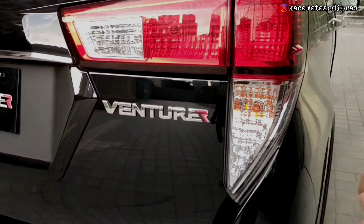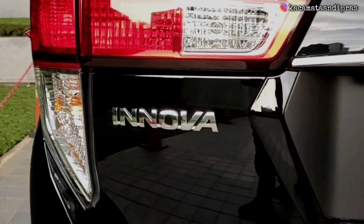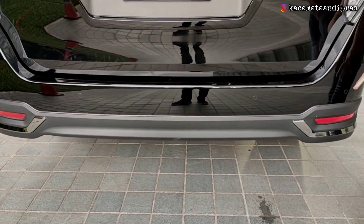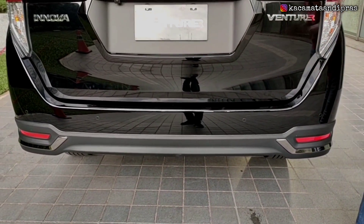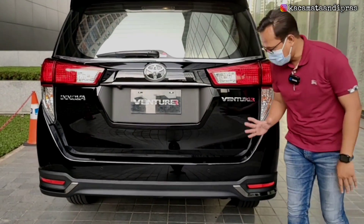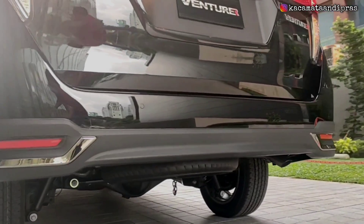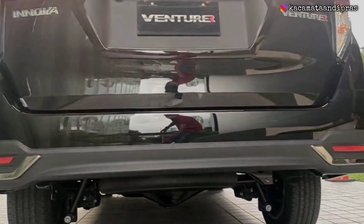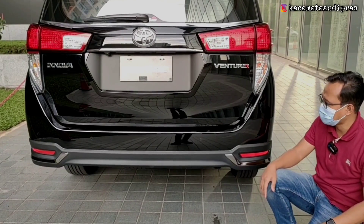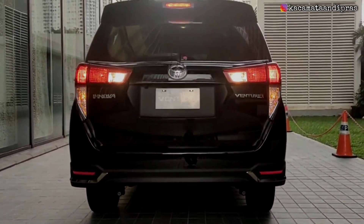Di sini ada emblem Venturer yang menunjukkan tipe Venturer, dan sebelah kirinya ada emblem Innova. Di bagian bumper bawahnya, di tengahnya ada dua titik parkir sensor dan dua titik corner sensor di pojok-pojoknya. Jadi ada empat titik sensor sehingga saat mundur tentunya akan lebih sangat aman. Karena tipe Venturer, di bagian belakang bumpernya juga dilengkapi dengan body kit berwarna doff, lengkap dengan ornamen list berwarna chrome dan juga lampu reflektor. Ini adalah eksterior belakang secara keseluruhan dari Toyota New Kijang Innova Venturer 2022.